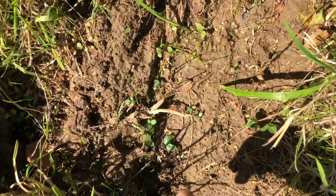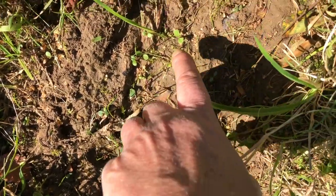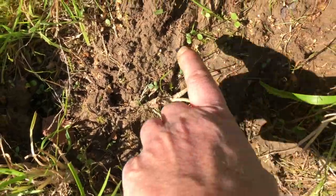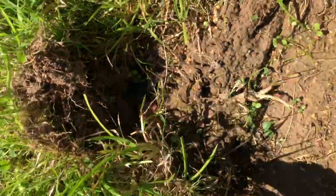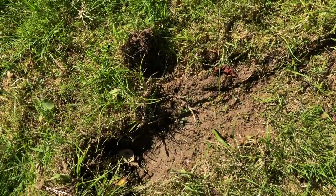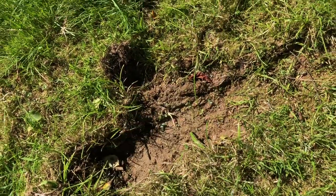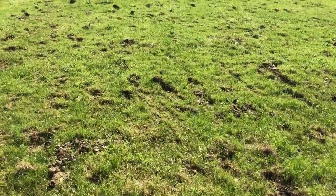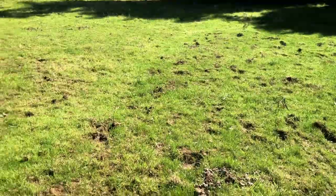Here's some of the seed I threw out the other day — it's now germinating. You can see these lovely little seedlings coming up, and they're even growing on one of the skid marks from the horses, so that area will recover really well.